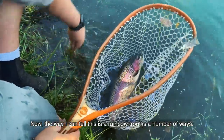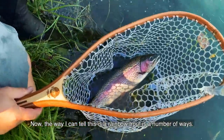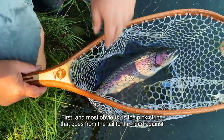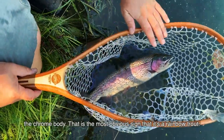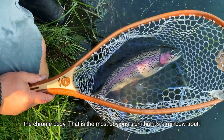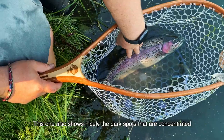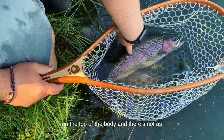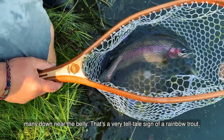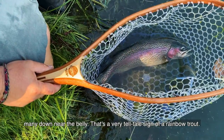The way I can tell this is a rainbow trout is a number of ways. First and most obvious is the pink stripe that goes from the tail to the head against the chrome body — that is the most obvious sign that it's a rainbow trout. This one also shows nicely the dark spots that are concentrated on the top of the body, with not as many down near the belly. That's a very telltale sign of a rainbow trout.